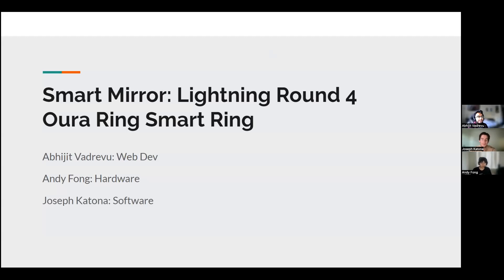Hey everyone, this is Team Driving Body, formerly Smart Mirror, and this is our fourth lightning round on the Oura smart ring. I'm Abhi, I'm Andy, and I'm Joseph.